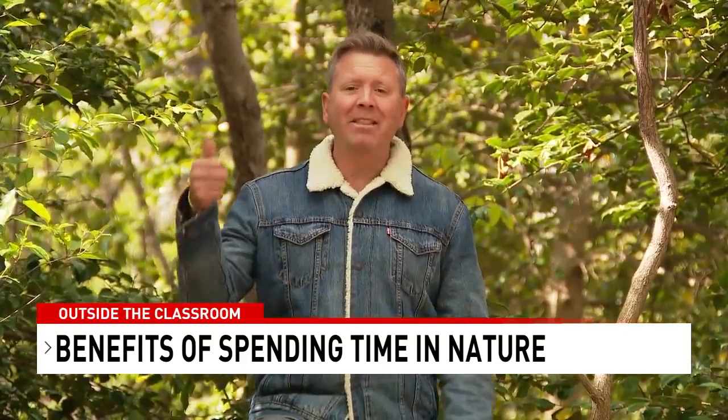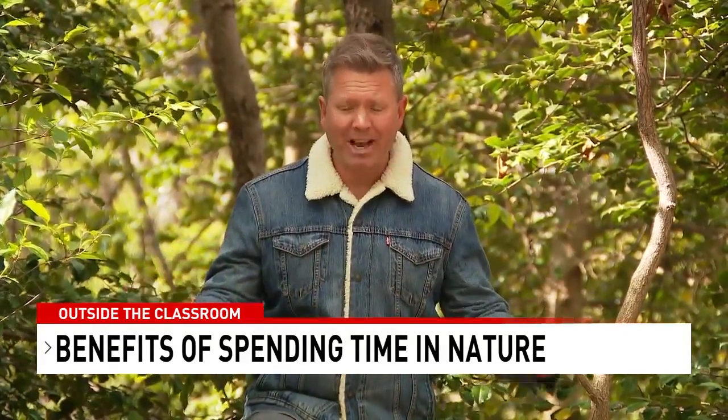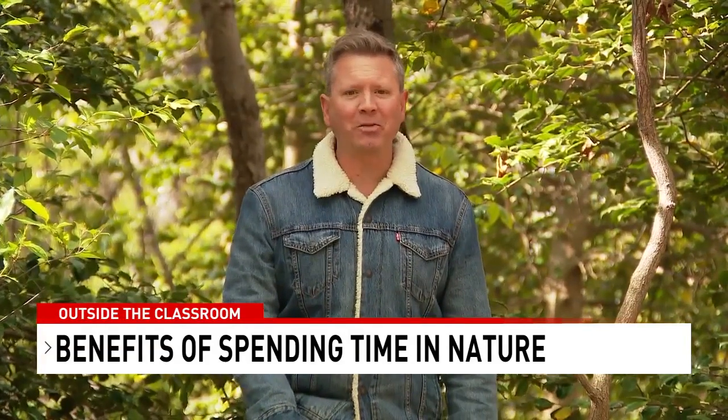As we think about Earth Day, we should think about the time we spend outside and increase the amount of time we spend in natural settings. There's medical and psychological benefit for all of our communities. I'm science teacher and meteorologist Ryan Miller.